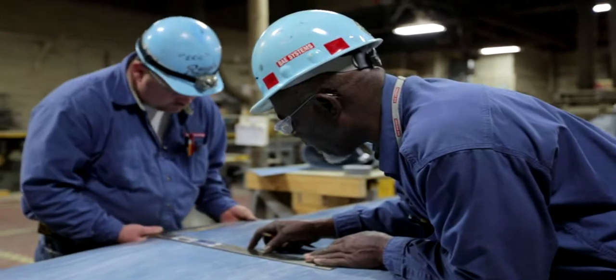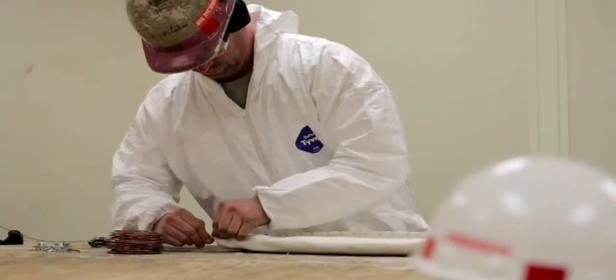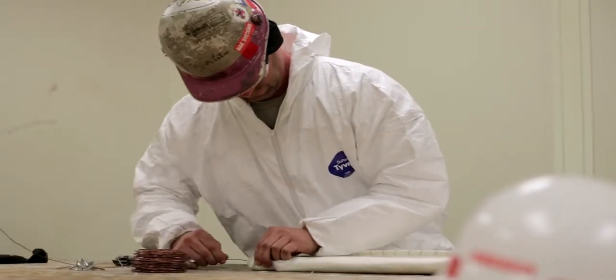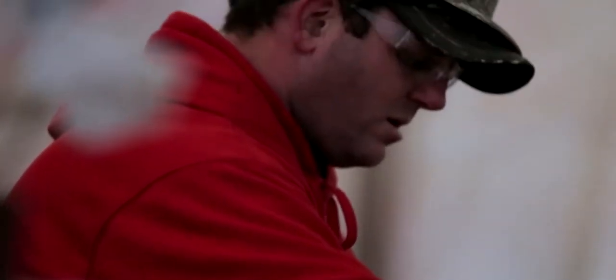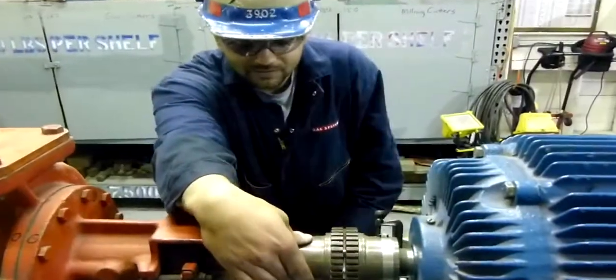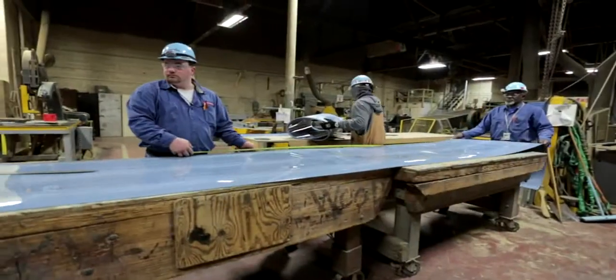A key part of the operations at BAE is the apprentice program. The program was established in 1936 as a way to assure a skilled workforce in the fast-growing shipyard industry. Apprentices work under the guidance of BAE Norfolk Ship Repair shop instructors as they strive for perfection in the practice of the given trade. Apprentice positions are available in all shops, which feature equipment and machinery for welding, steelworking, electrical repairs, painting, carpentry, pipe repair, and a wide array of machine operations.